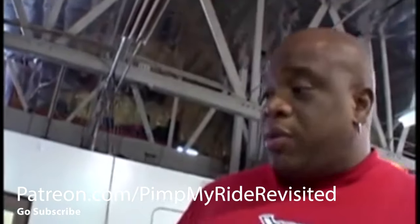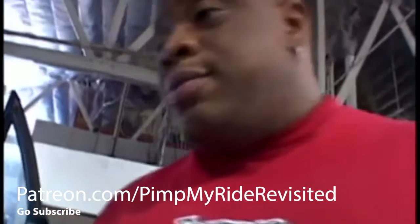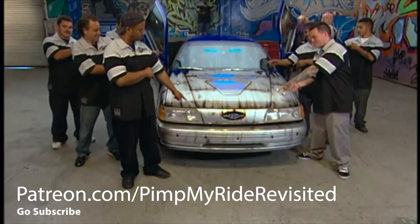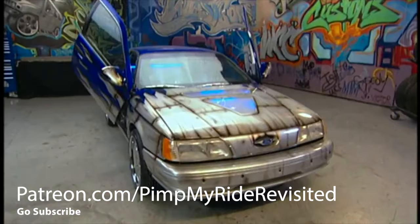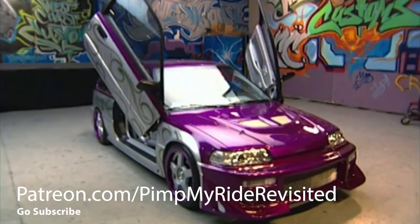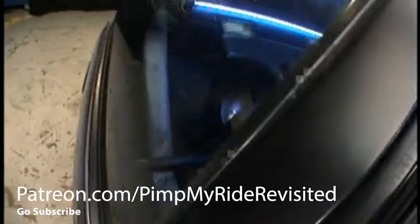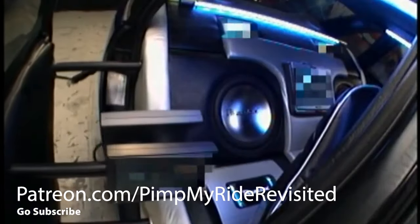There was a lot of work but it came together. At the reveal, Reshae reacted with excitement, thanking the crew. The Taurus was the third car on the show to receive Lambo-style doors and the first Ford Taurus to get them. It was also the only car on Pimp My Ride to feature slide-out doors in the rear.